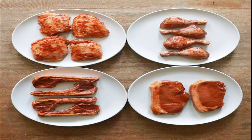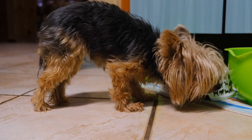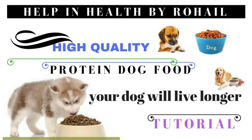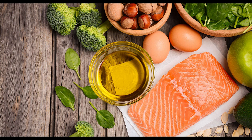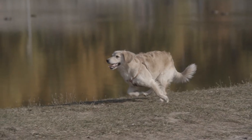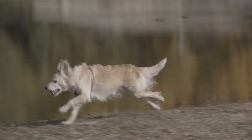The first and most important indicator of high quality dog food is animal protein. You want to make sure your dog is getting enough protein. It is not just about high protein — it is about the quality of protein and the source of protein. Proteins are very important for your dog's health. They are known for supplying amino acids that build hair, skin, nails, muscle tendons, ligaments, and cartilage.